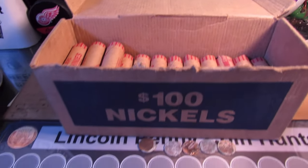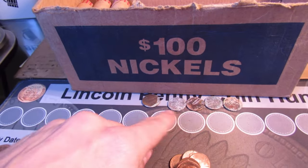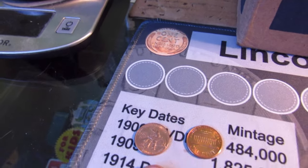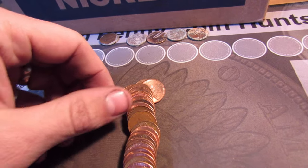All the way into roll 14 — no wheat cents yet, just a couple of damaged pennies. This toned 1992 and the 2009. We got the first Canadian right here, a 1965.